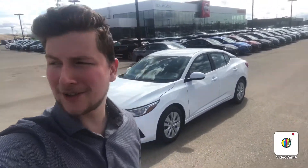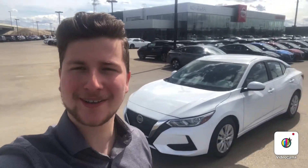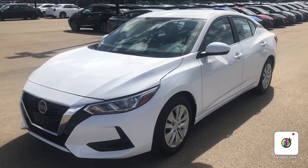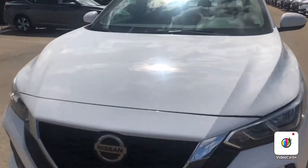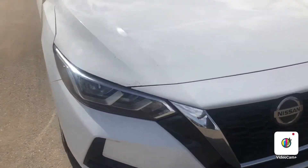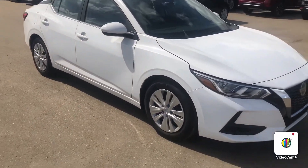Hello, Steph here from Northside Nissan. Here behind me I have your 2020 Nissan Sentra. Let's take a look. Right up front here we have your LED headlights. This is the 2020 model so it is redesigned — looks beautiful and sharp.